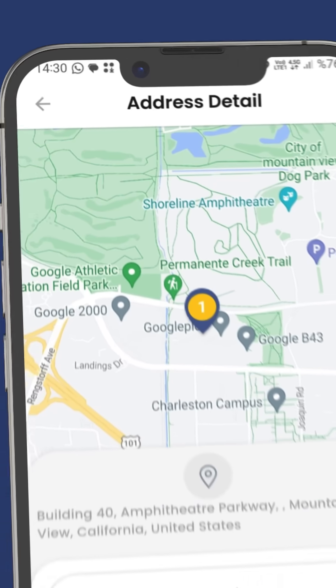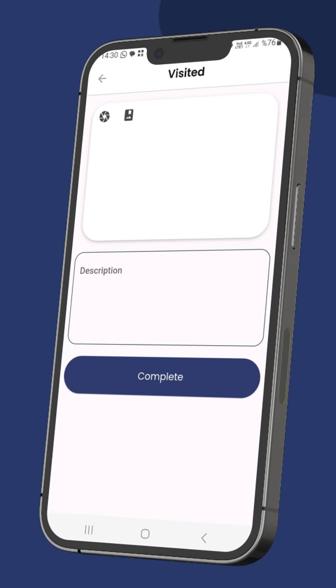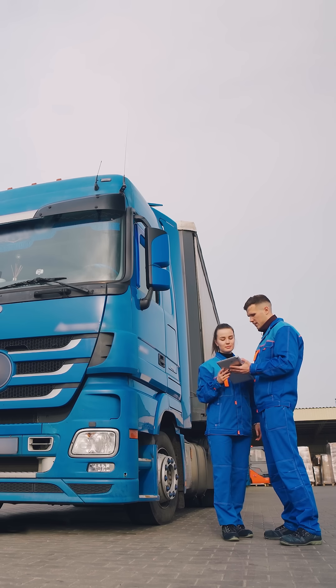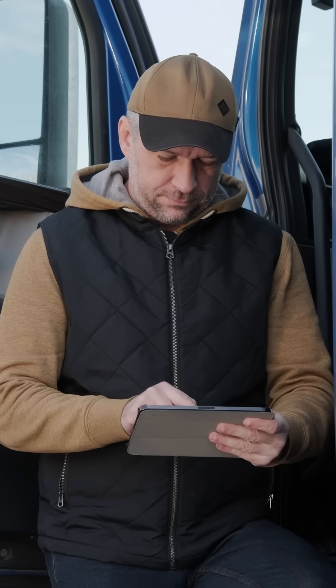Easily access information about visited or unvisited stops with Goya Route Planner. You can document reasons for not visiting certain stops and add photos and notes when you visit them.